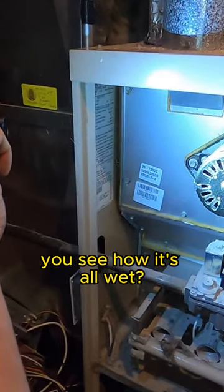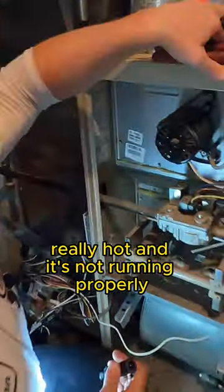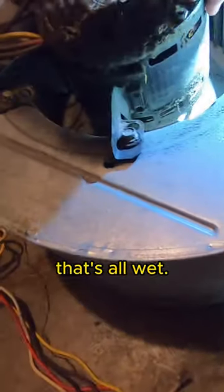You see how it's all wet? That's the oil I was telling you about — it starts to push its way out of the motor when it gets really, really hot and it's not running properly. That's the same thing that happened right here. If you look right here, that's all wet, and this is dry.